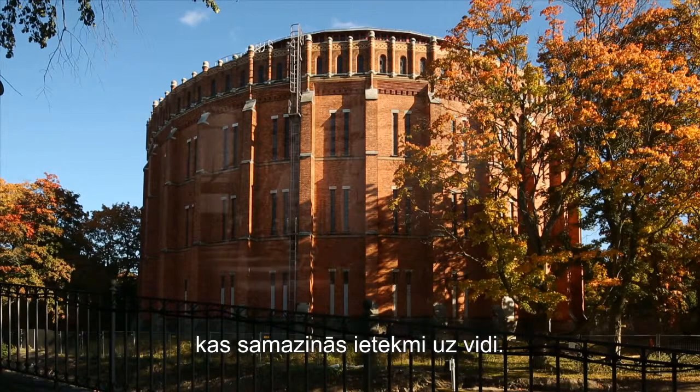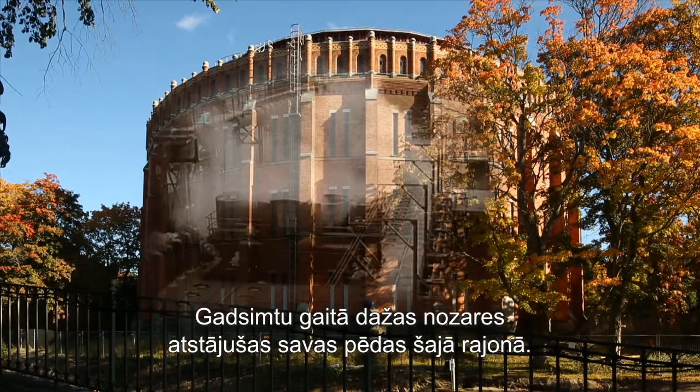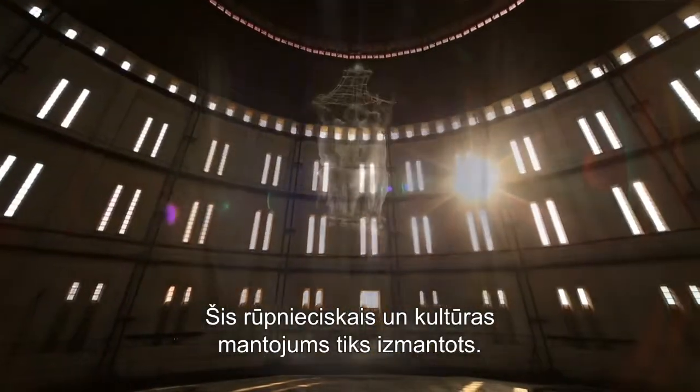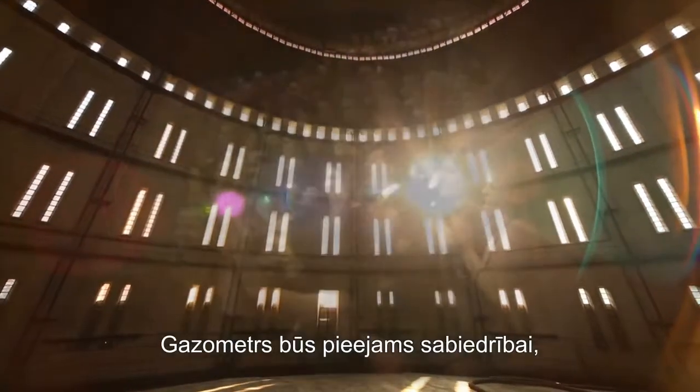Certain industries have shaped the character of the area for over a century. This cultural and industrial heritage will be utilised. The gasometer will be open to the public as an international stage, providing an attractive destination in the city.